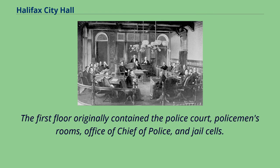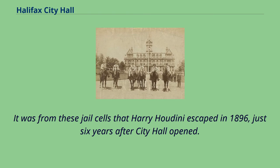The first floor originally contained the police court, policemen's rooms, office of chief of police, and jail cells. It was from these jail cells that Harry Houdini escaped in 1896, just six years after City Hall opened.